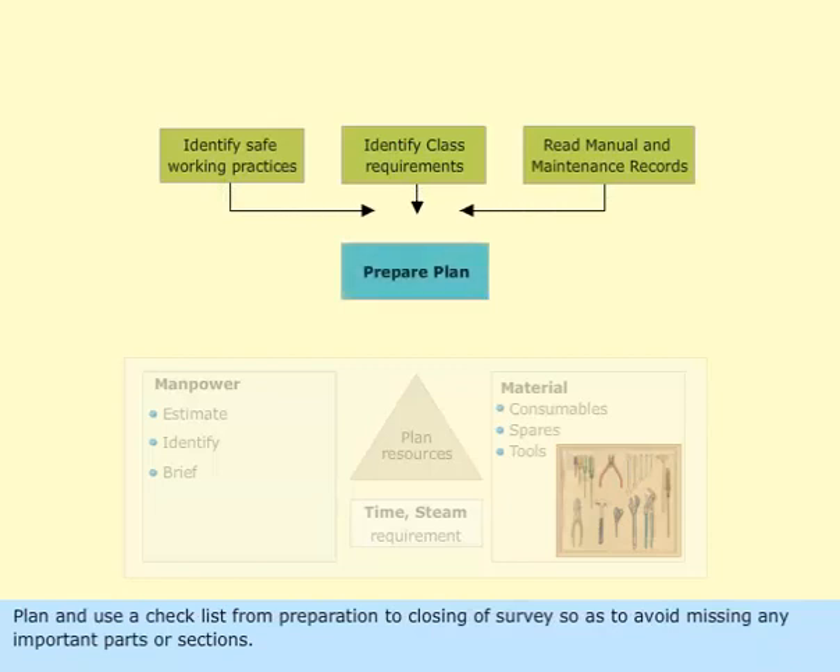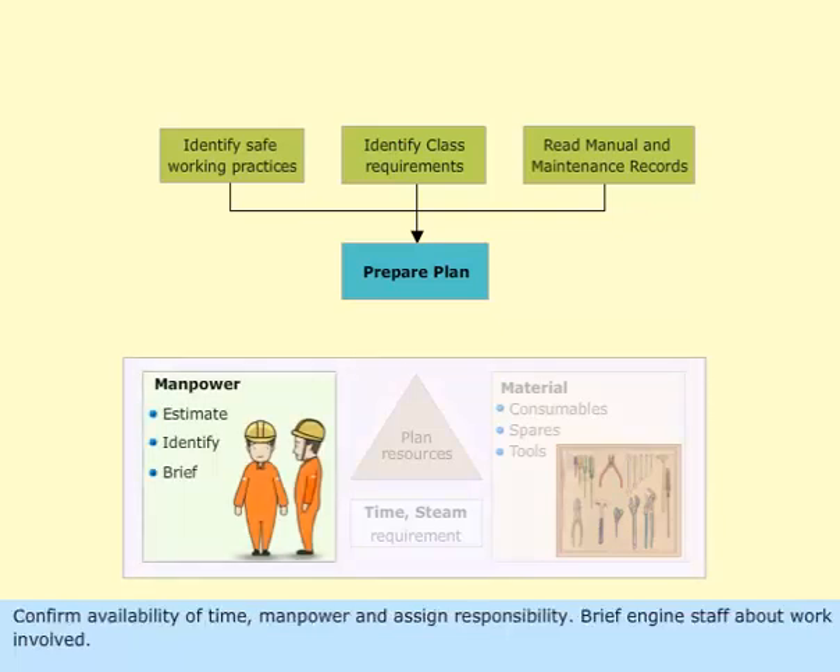Plan and use a checklist from preparation to closing of survey so as to avoid missing any important parts or sections. Confirm availability of time, manpower, and assign responsibility. Brief engine staff about the work involved.